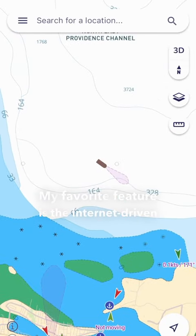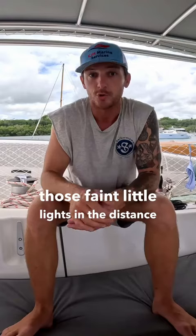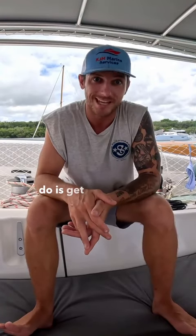My favorite feature is the internet-driven AIS, because paired with my Starlink, it allows me to identify those faint little lights in the distance. Trust me, the last thing I want to do is get hit by a cargo ship.